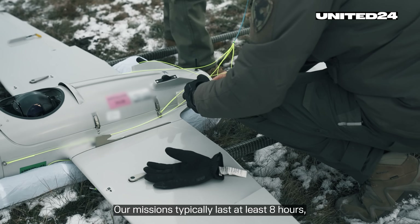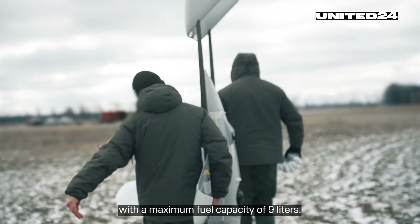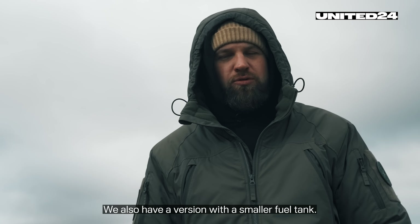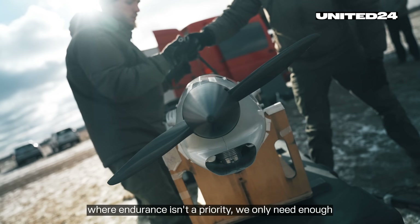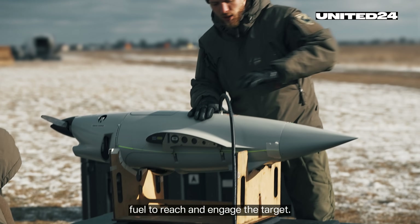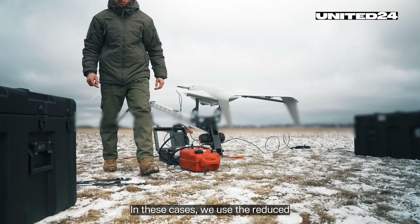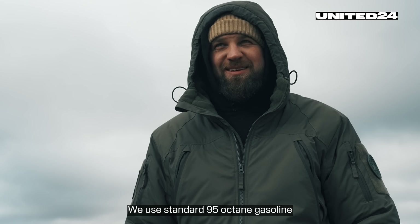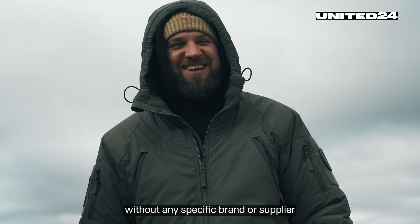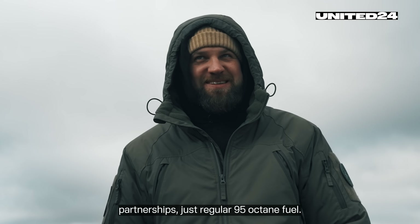Our missions typically last at least 8 hours, with a maximum fuel capacity of 9 liters. We also have a version with a smaller fuel tank. If the drone is being used for strike missions where endurance isn't a priority, we only need enough fuel to reach and engage the target. In these cases, we use the reduced tank version, which holds 5 liters. We use standard 95 octane gasoline, without any specific brand or supplier partnerships — just regular 95 octane fuel.